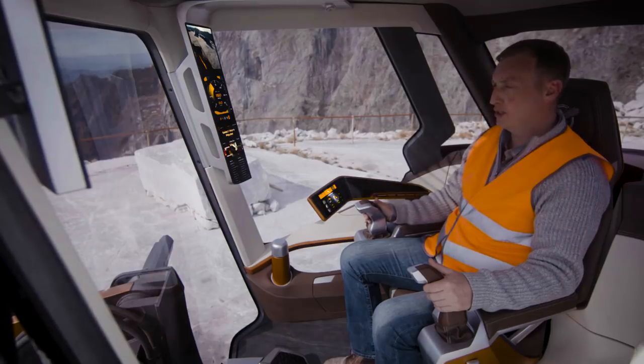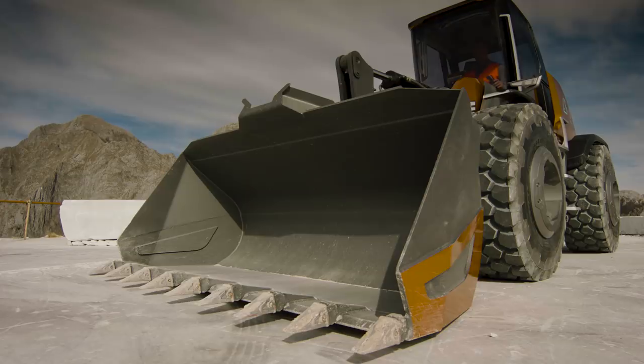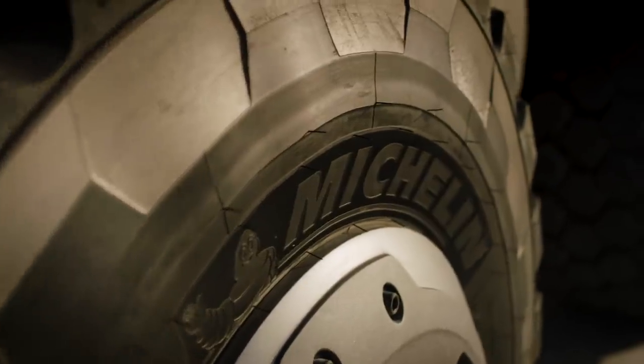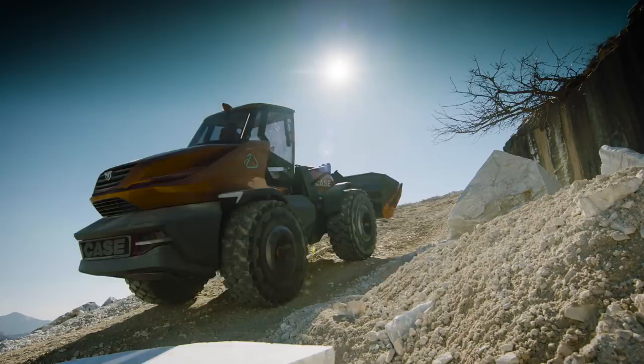Voice control is used for the media player, climate control, and the worksite messaging system — for example, setting the cab temperature to 19 degrees. Michelin has developed cutting-edge tire technology for this concept, with two distinct solutions: advanced standard tires and concept airless wheels, which improve overall performance.